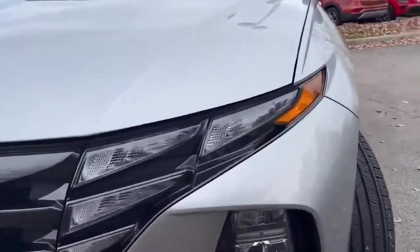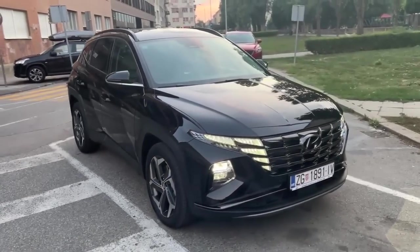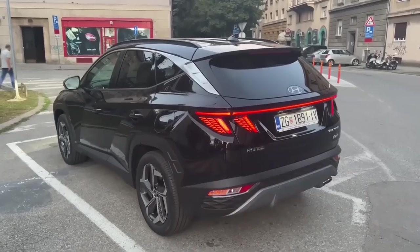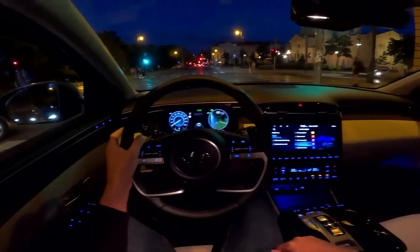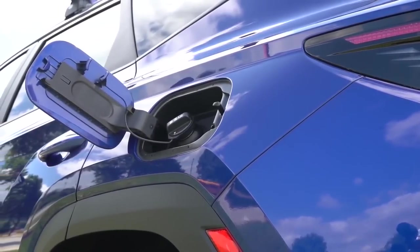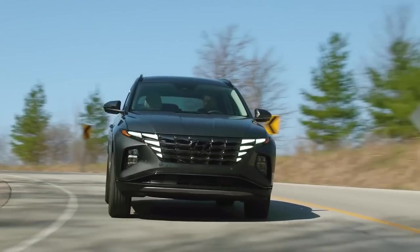The non-hybrid Tucson's performance is adequate at best, so lead-footed drivers will yearn for more power. At our test track, our all-wheel drive Limited test vehicle loped to 60 mph in an unimpressive 8.8 seconds, which is nonetheless close to average for this not-very-swift class of SUVs.